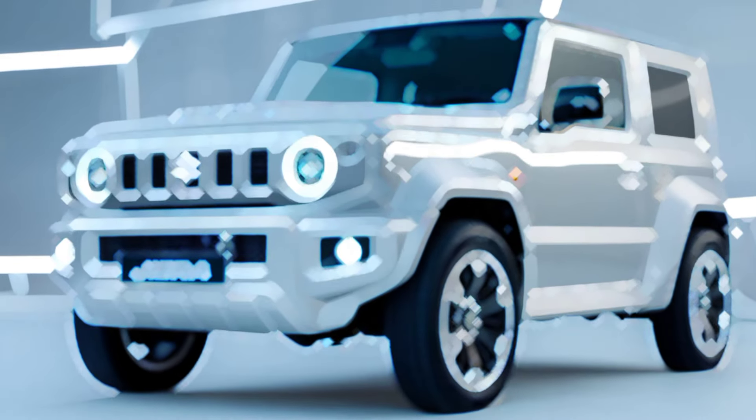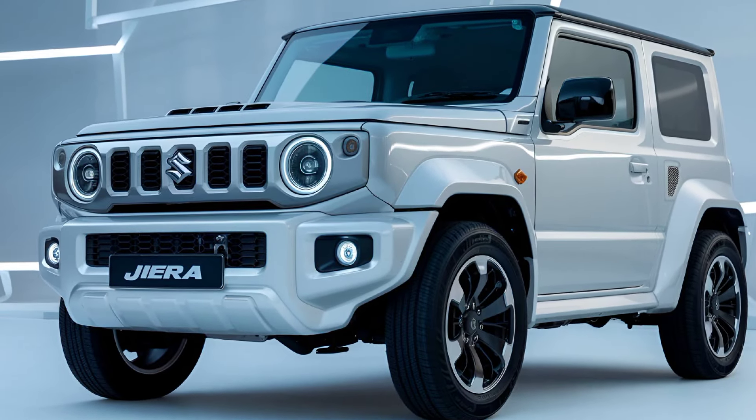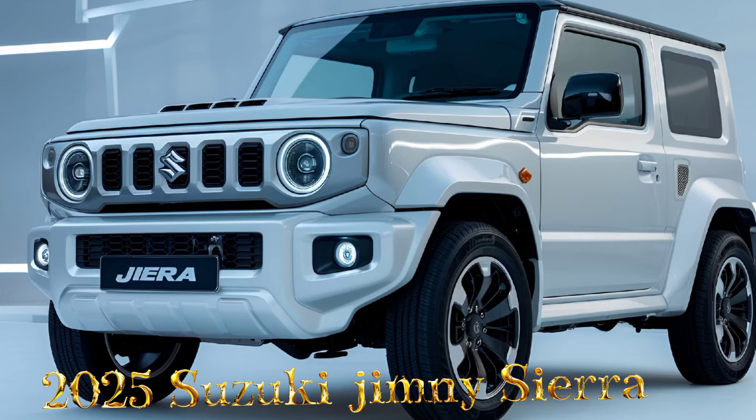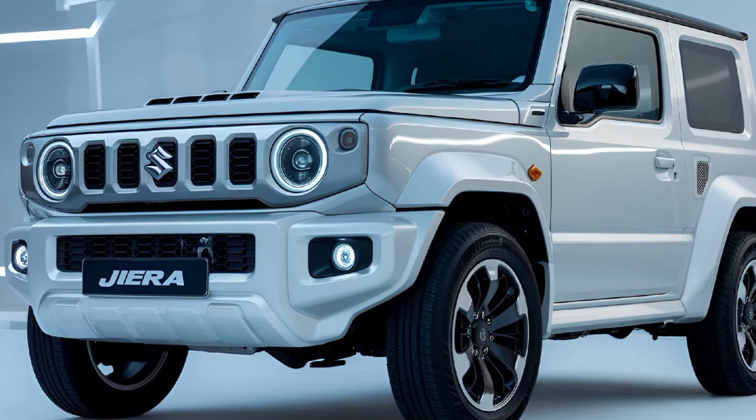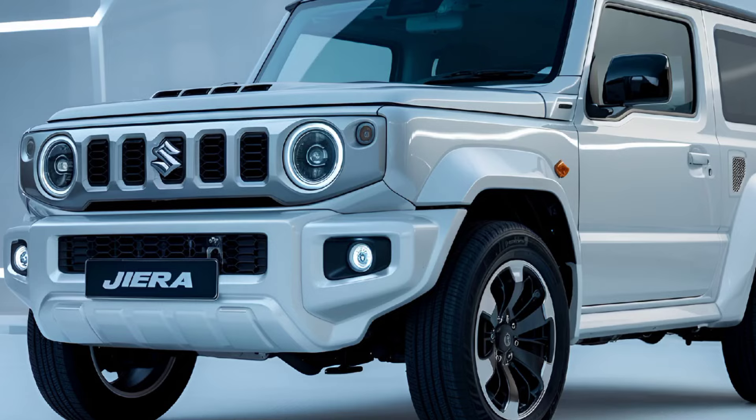Hey everyone, MZ Car Club here. Today we're diving into the 2025 Suzuki Jimny Sierra — a compact off-roader that's as rugged as it is charming. Let's break it down, starting with the interior.